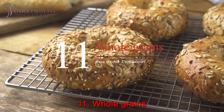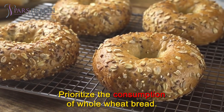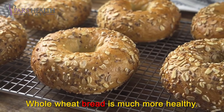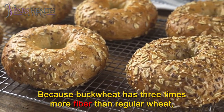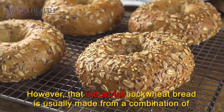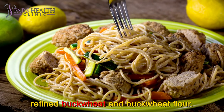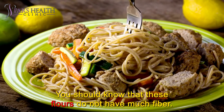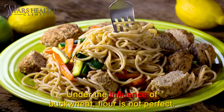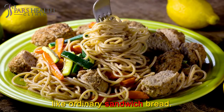Number 11: Whole Grains. Prioritize the consumption of whole wheat bread, as it is much healthier. Buckwheat has three times more fiber than regular wheat and helps lower blood cholesterol. However, industrial buckwheat bread is usually made from a combination of refined flours that do not have much fiber. Real buckwheat bread is heavy and thick and does not look like ordinary sandwich bread.